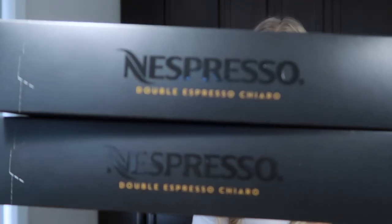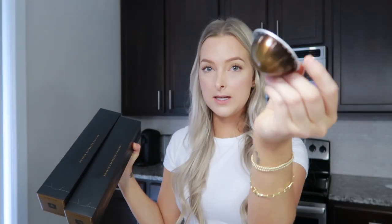This one is my favorite double shot of espresso. They have two types of double shots and I like the Chiro — it looks like a golden pod. And then I have four boxes of coffees that I'm trying out to see if I like them.